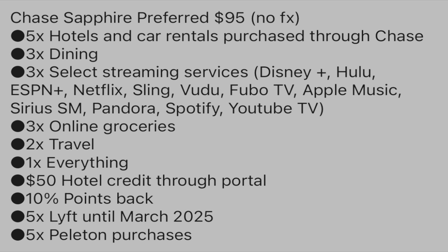The Sapphire Preferred is $95 and also has no foreign exchange fee. It gives you 5x on hotels and car rentals purchased through Chase Travel, 3x on dining worldwide, and 3x on select streaming services such as Hulu, Disney, ESPN, Netflix, Sling, Vudu, Fubo, Apple Music, Sirius, Pandora, Spotify, YouTube, and more.